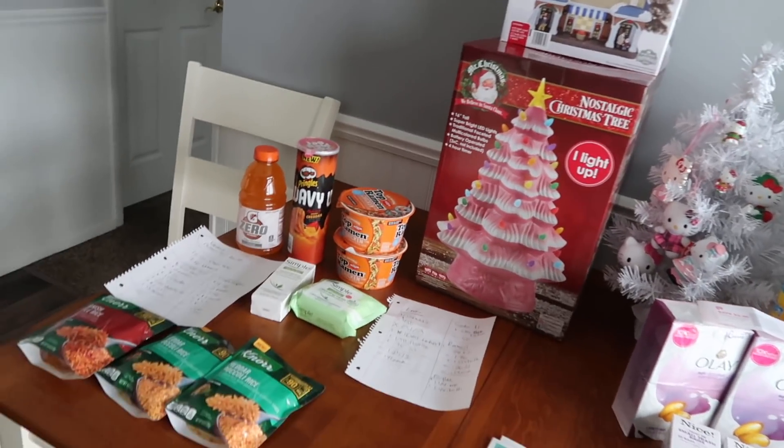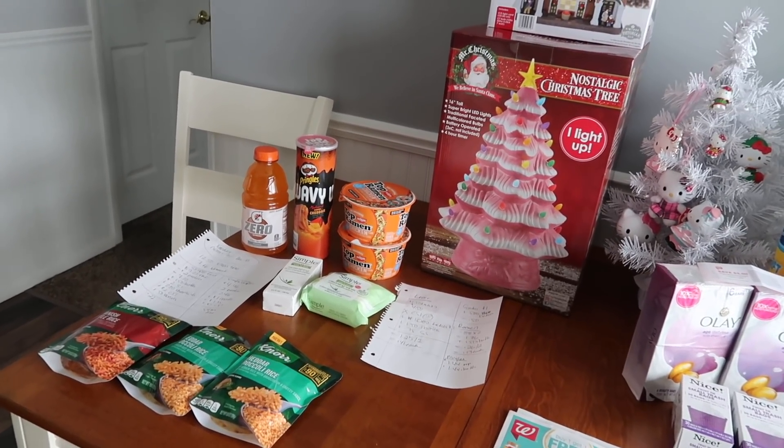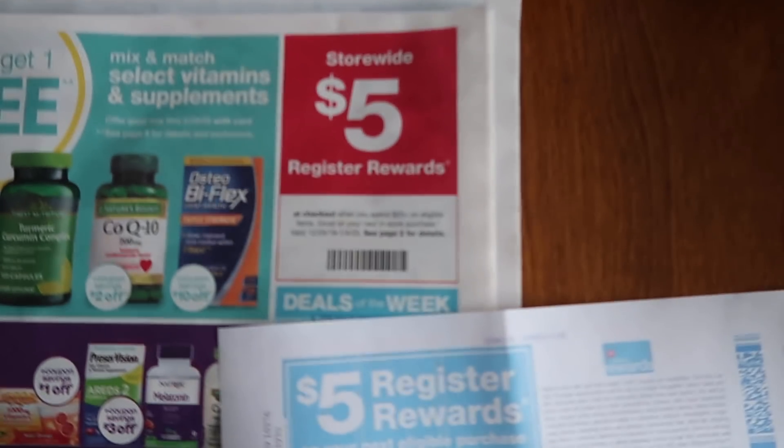Hey guys, it's Running Kimono. I did a tiny little Walmart haul yesterday and I'm going to talk about it in a quick second, but first we're going to talk about Walgreens — I did a deal and I actually got it to work, and I'm going to explain how I did it.